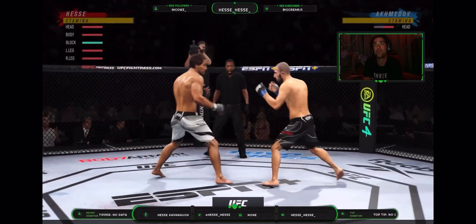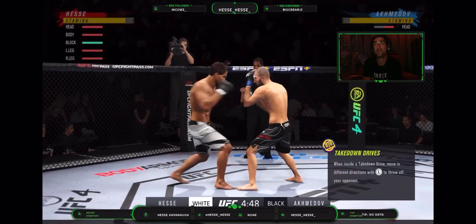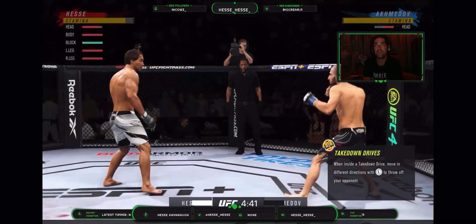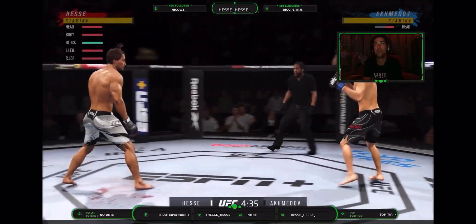On each other's radars for quite some time. Tonight, it shall be done. Both guys well-rounded. You think we're getting a kickboxing match tonight or what? You just don't know, right? You don't know who's going to be able to employ their strategy the way that they need to. This is a cool fight on paper.